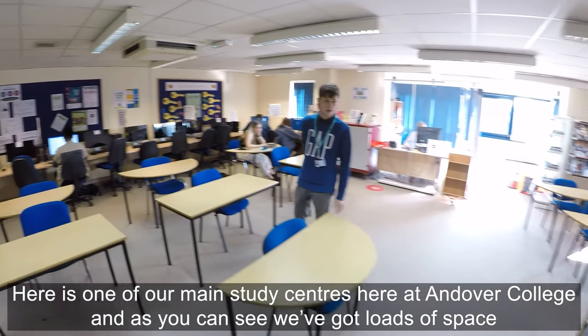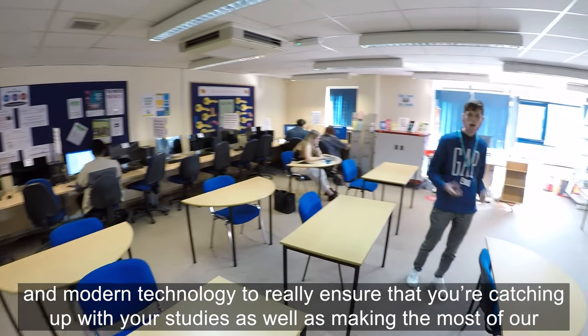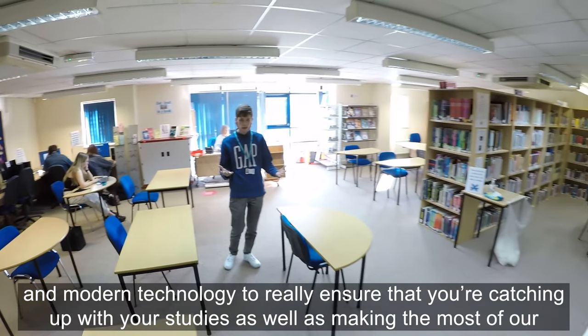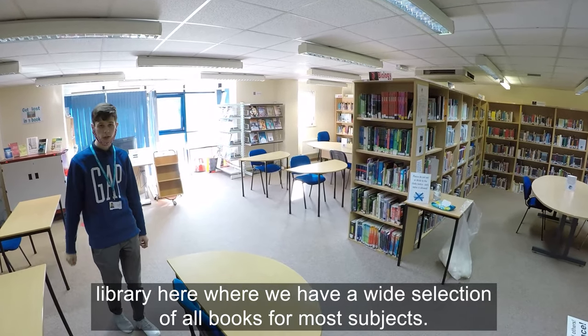Here is one of our main study centres at Andover College — as you can see we've got loads of space and modern technology to really ensure that you're catching up with your studies, as well as making the most of our library where we have a wide selection of books from all those subjects.